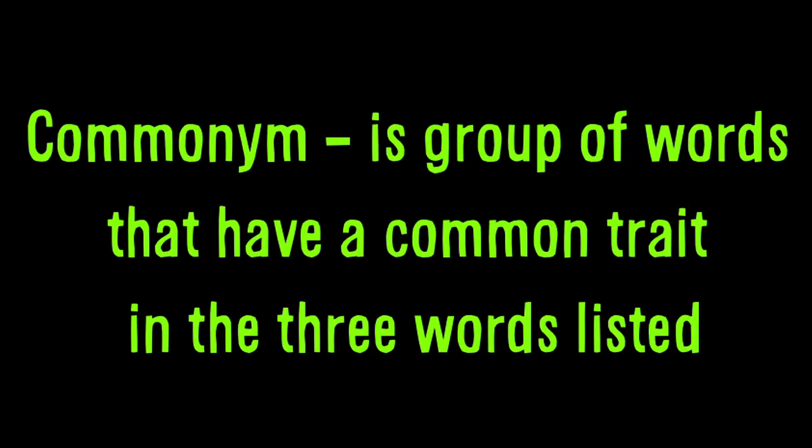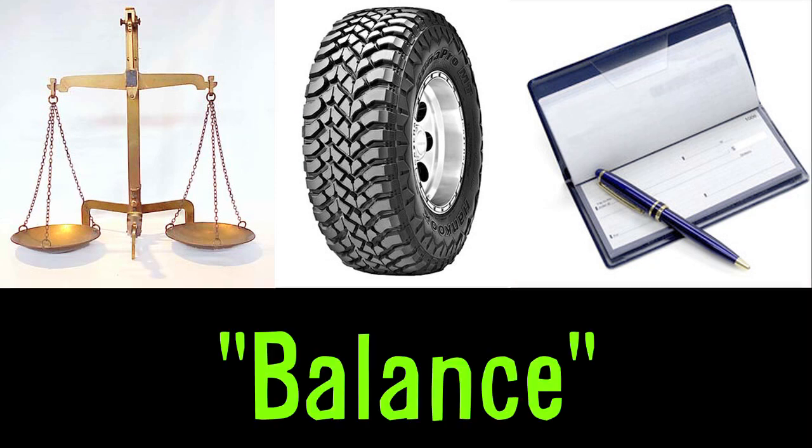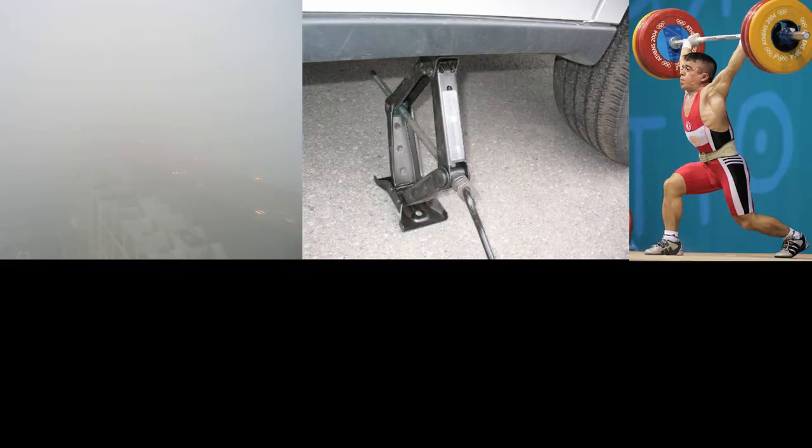Five riddles. A commonym is a group of words that have a common trait in the three words listed. For example, a scale, a tire, a checkbook are all things that you balance. Here are three commonyms: a ball, a fish, a cold. A bottle, a baseball player, a mushroom. Fog, a jack, a bodybuilder.